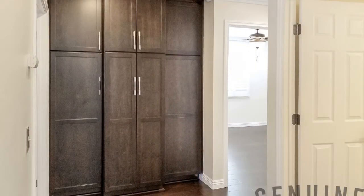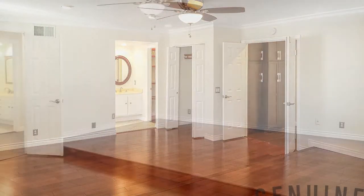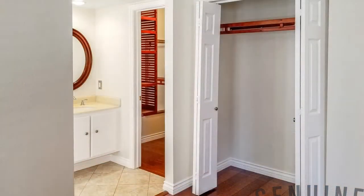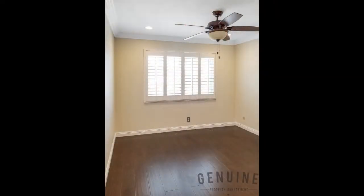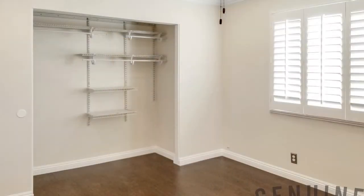The master suite is a sprawling haven that features an elevated area for the bed and side tables for maximum dramatic effect, enough space for a small sitting area, ample closet space, and a spa-like en-suite bathroom.